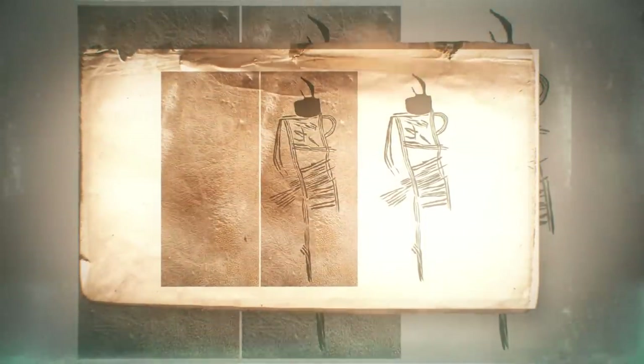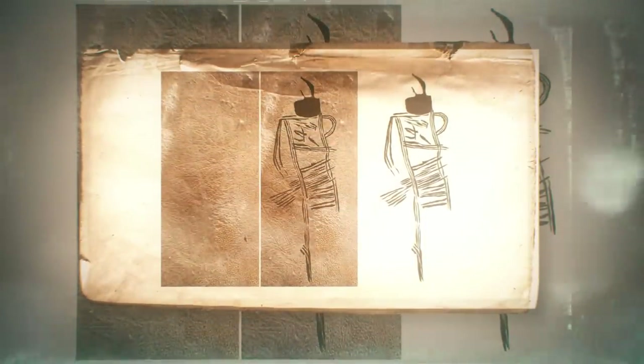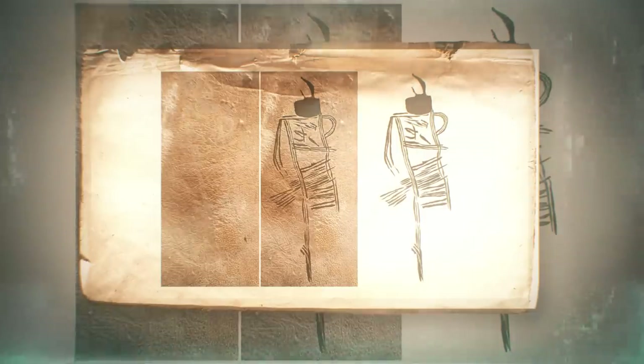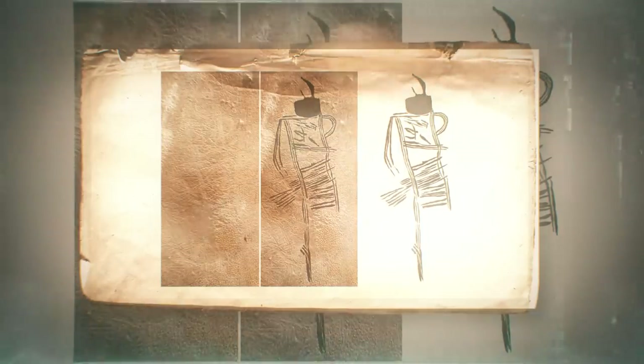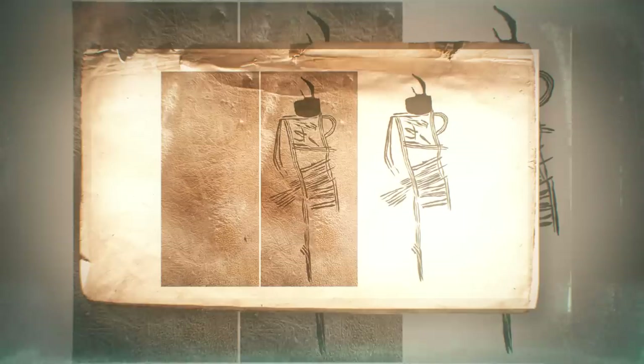Carbon dating indicated that the drawings were created between 500 and 1000 CE, in a time known as the Middle and Late Woodland periods. They would have been created by the Native American people living in the area at the time, likely the ancestors of the Cherokees, the Creeks, Choctaw, and Chickasaw people who were in the area when Europeans arrived.